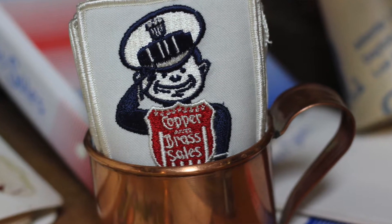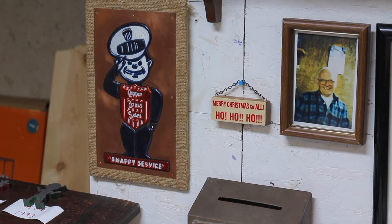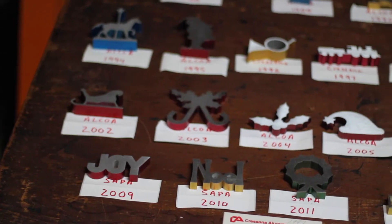Early 90s, 1994, something like this. This was made by a junior high student at Sycamore Junior High — that's a school in Cincinnati.